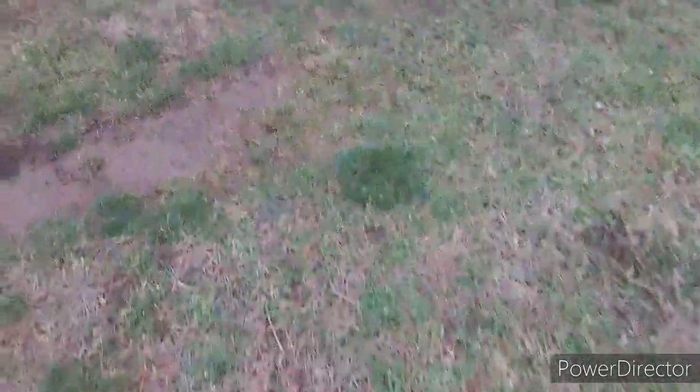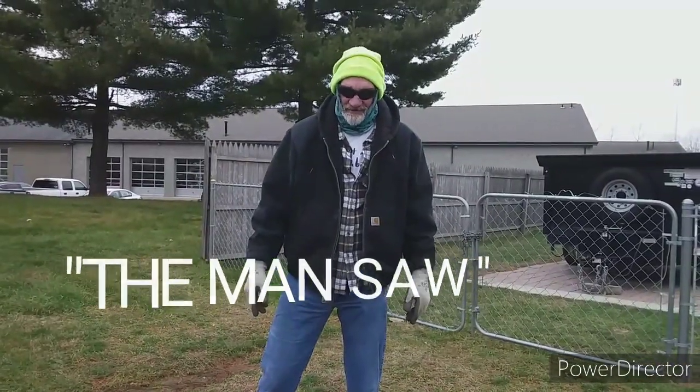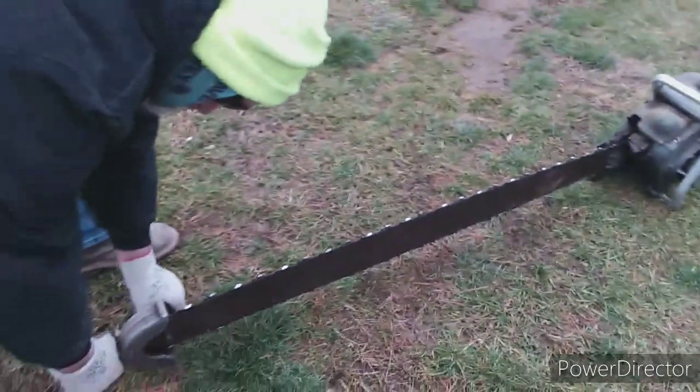That is heavy. Well yeah, it's not for a little girl. If not for a little girl — this is a man's saw. It's all yours if you're man enough to own it, if you're man enough to run it, it's all yours. Guys, I'm telling you, that is a piece of history right there.